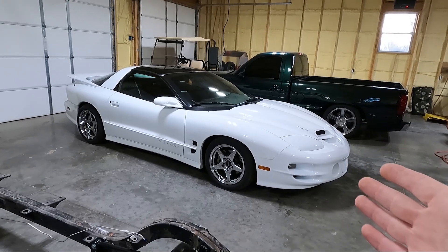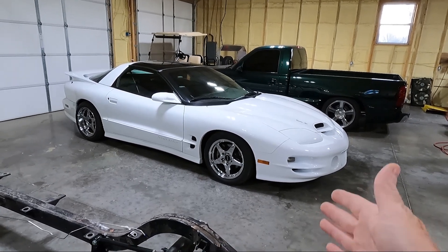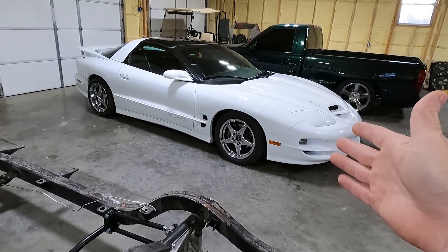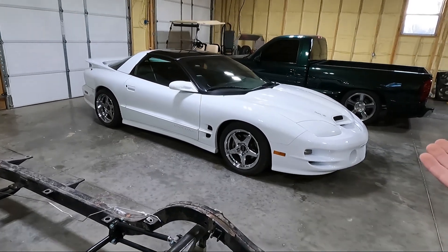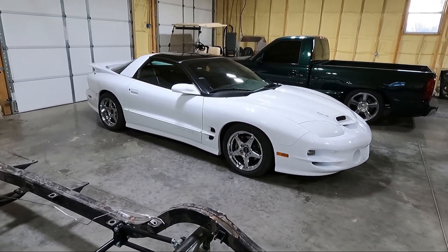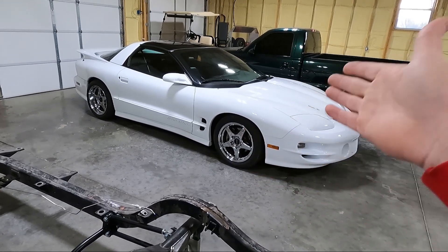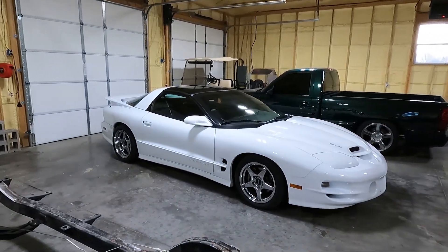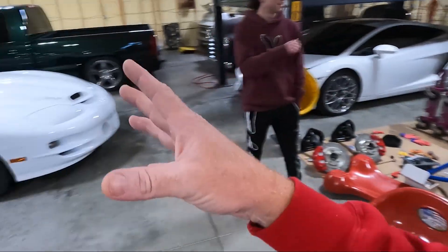It's got a set of ZR1 replica wheels — deep dish, they look a little deeper in the back so they may be the chrome deep dish version. Similar wheel to what he had on his Camaro except they're chrome. They put the WS6 logo in the middle, looks pretty good. He's planning on changing wheels — he wants Torque Thrusts, and I can't blame him. He's already been bothering me about putting them on.